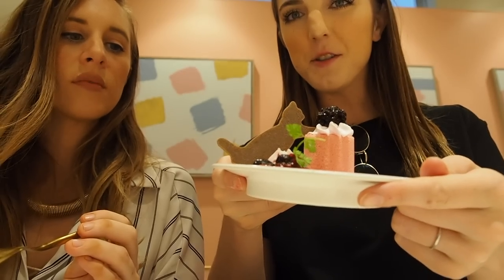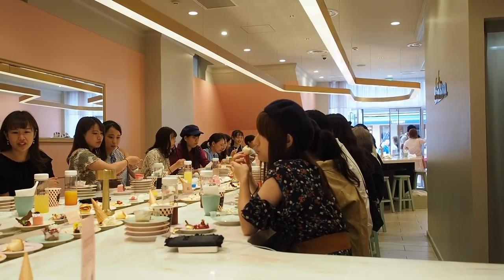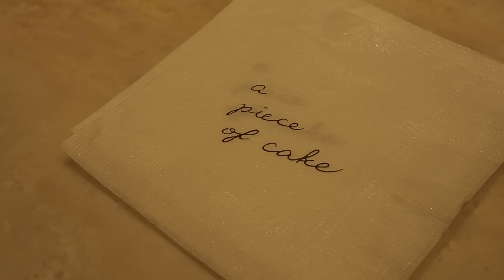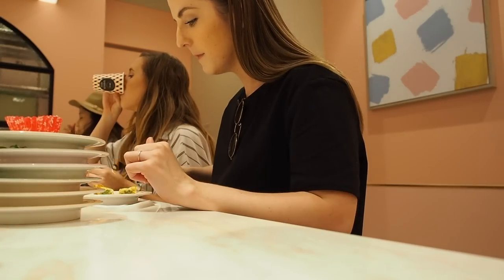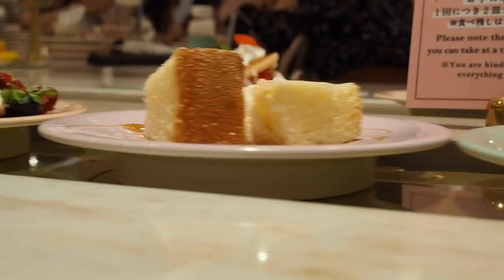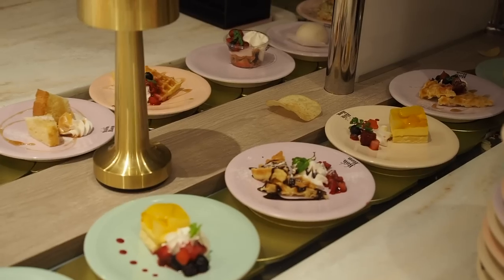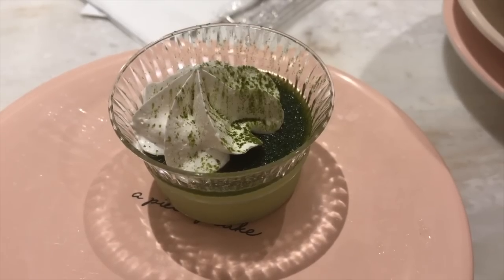I'm a little disappointed that we only got 40 minutes to eat. A lot of tabehodai or all-you-can-eat restaurants in Japan will give you 90 minutes to two hours. I can understand Cafe Ron Ron not doing two hours but I really wish they had extended the 40 minutes. Some of the desserts I've seen online weren't on the conveyor belt when we were there — I don't know if they change from time to time. Ariana found a green tea mousse and she's in heaven!